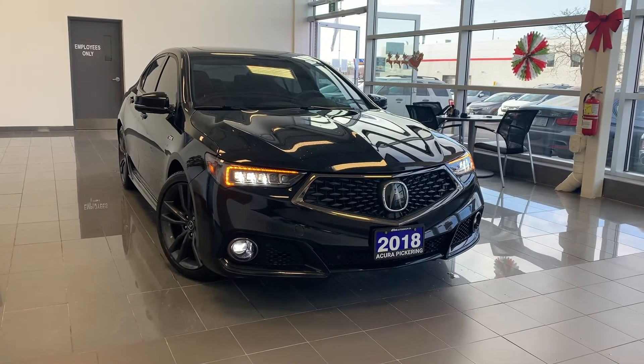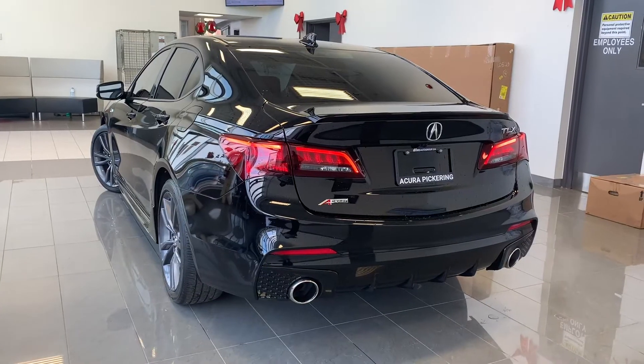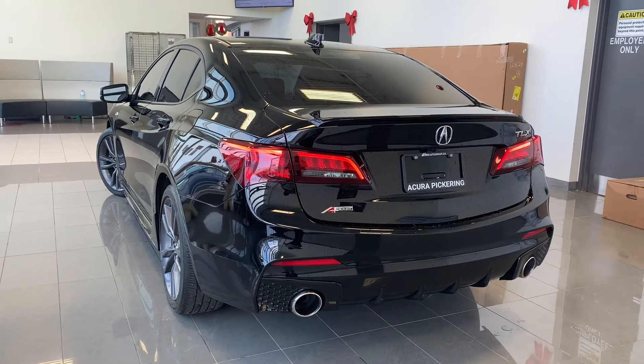Here at Acura Pickering, we have a pre-owned and Acura-certified 2018 Acura TLX Tech A-Spec.